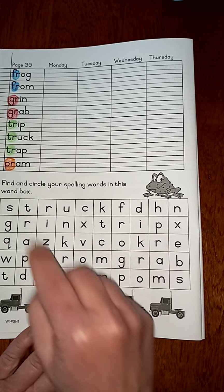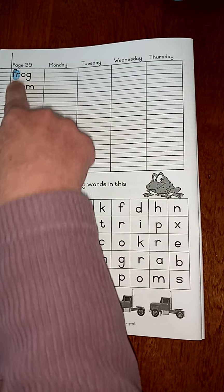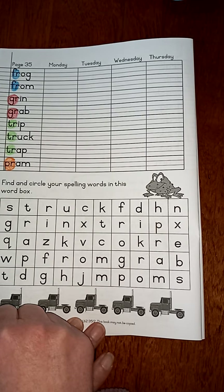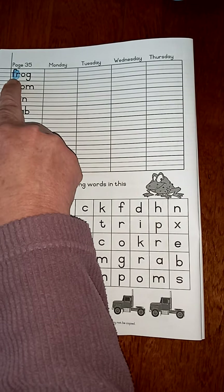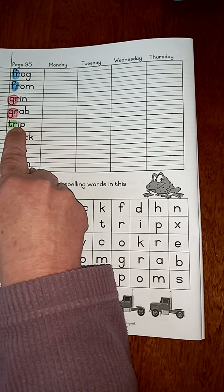Learning the front sounds — the sausage sounds of our words — can actually help us if we know what to look for. So we know we have to find words with fr, gr, tr, or pr.